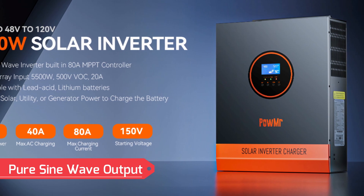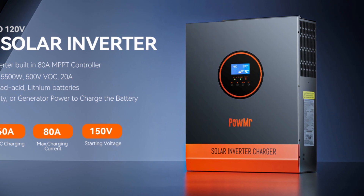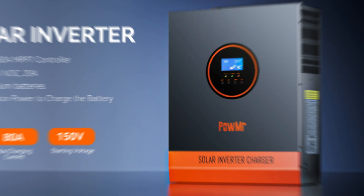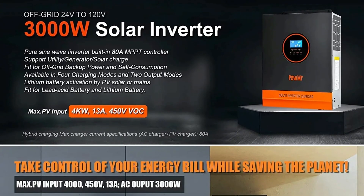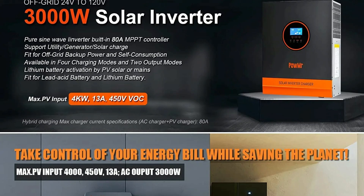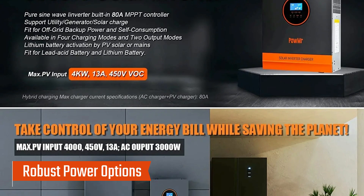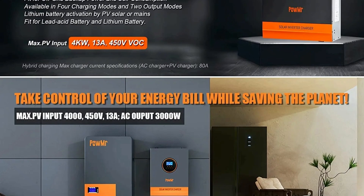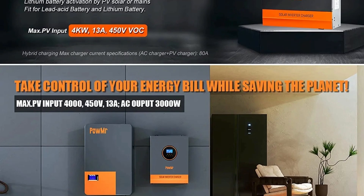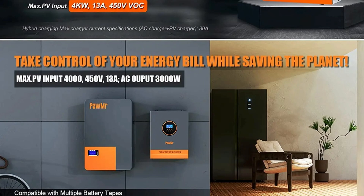Pure sine wave output: this inverter ensures smooth, consistent power compatible with all sensitive electronics. The 120VAC output supports single-phase devices, making it suitable for various applications from household appliances to advanced electronics. Robust power options: with output choices of 3,000W or 5,000W, it meets various power demands, allowing for flexibility in residential or small industrial settings.